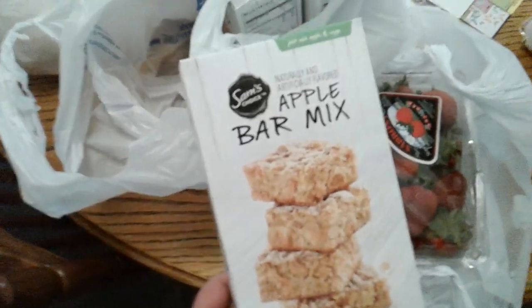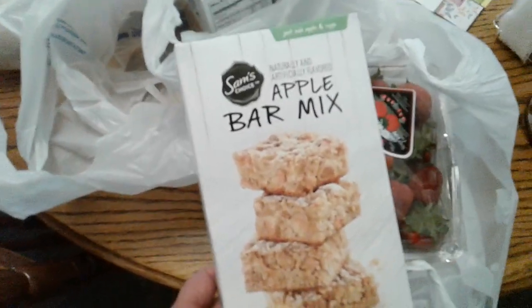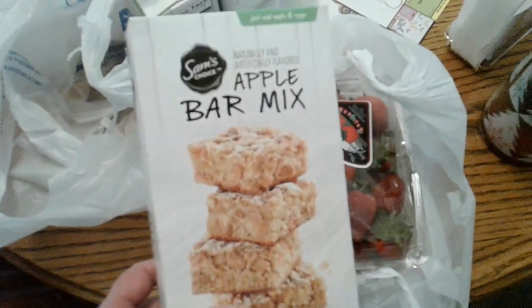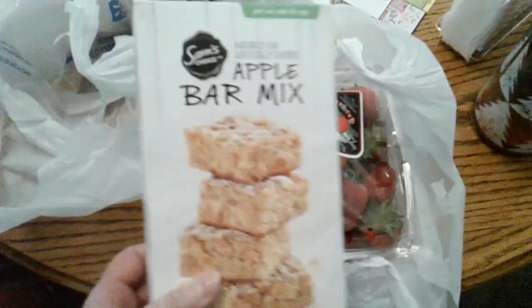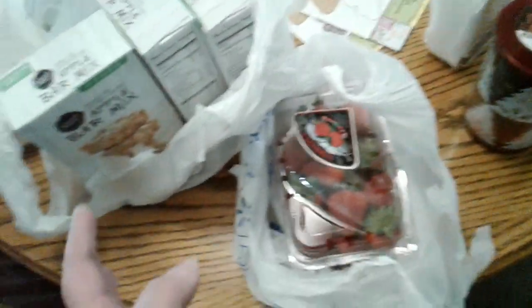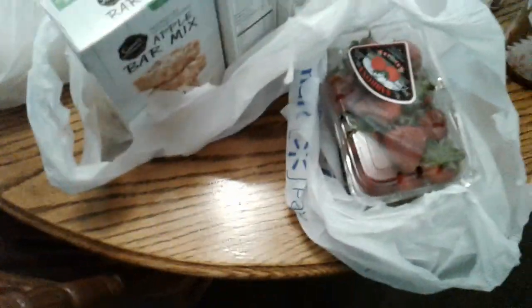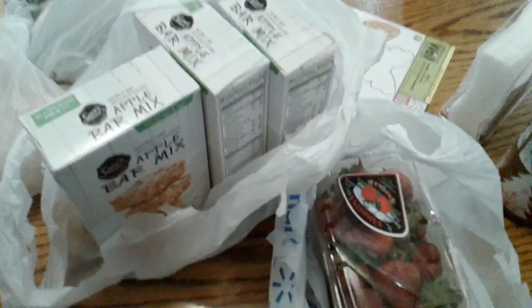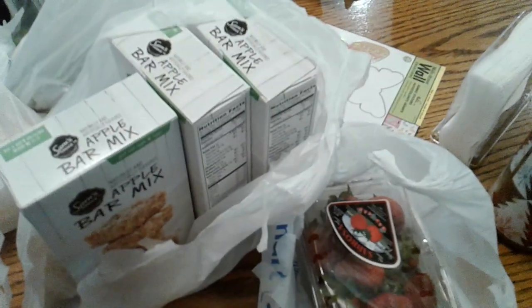Then I went to the clearance section and I got three boxes of the Sam's Club brand — which is Walmart's brand — apple bar mix. They looked really tasty. They were regularly $2.48 or $2.49, but they had these for a dollar, and the expiration date is April 2018 — a whole year away. Check out your local Walmart, they're doing lots of clearance stuff right now. I went in just needing onions, but that's all I got! I've got some DIYs I'd like to get done for you, and I will see you soon. Thanks guys!